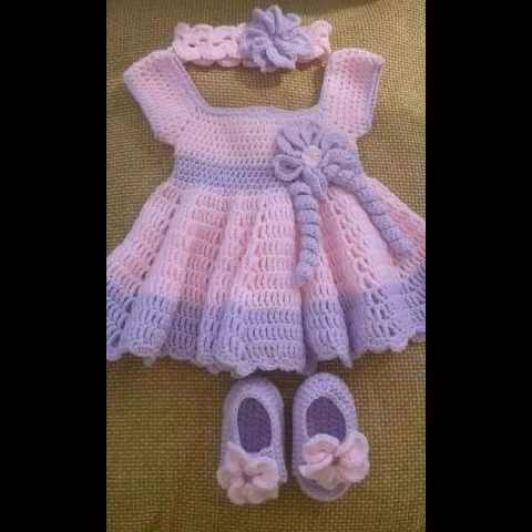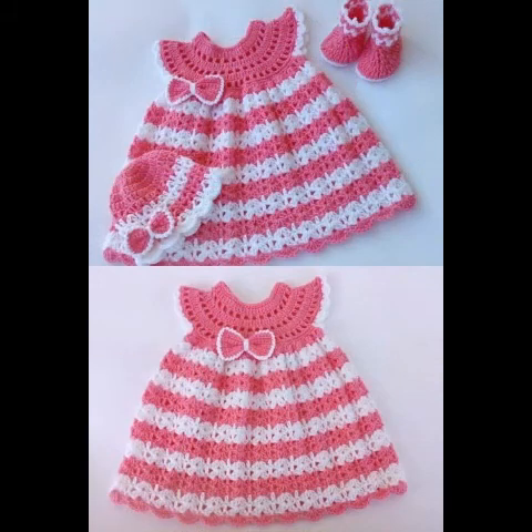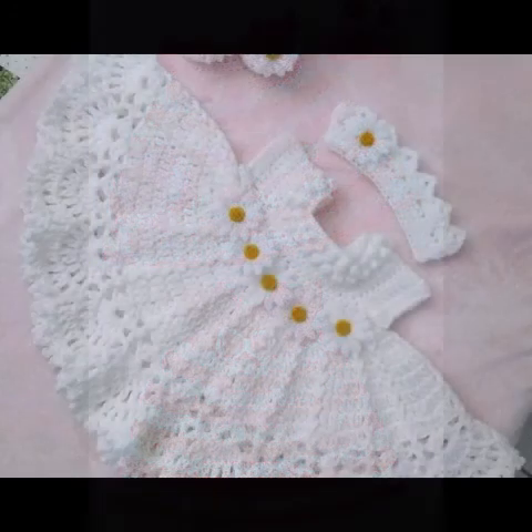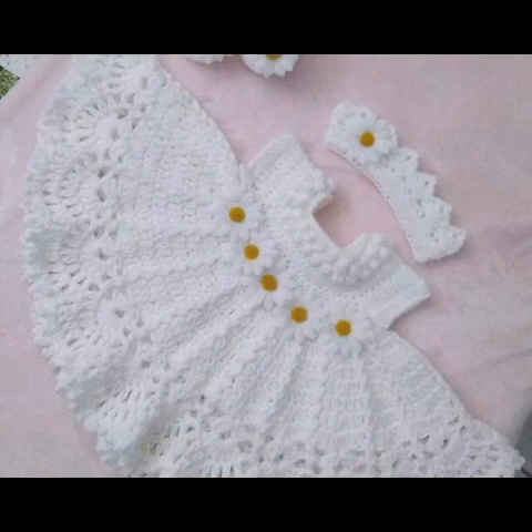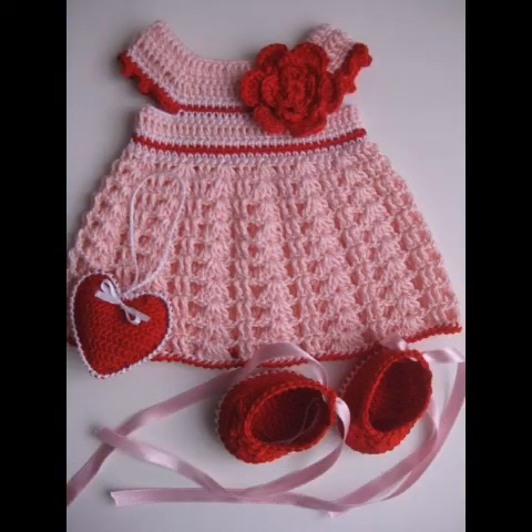If you want to see any specific tutorial which is not available, you can simply tell me in the comment section and I will make tutorials on your request too. You can use any kind of baby soft yarn to make these crochet baby dresses. You can see full flare dress ideas as well as less flare crochet frocks.